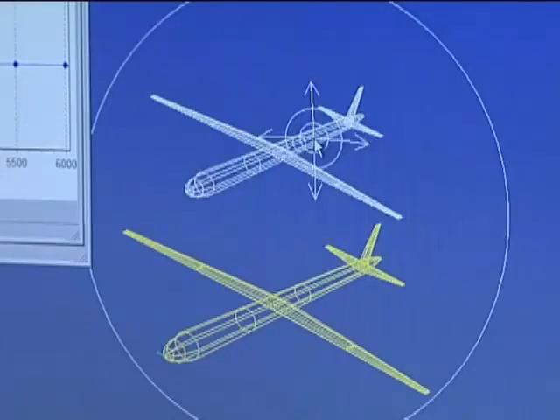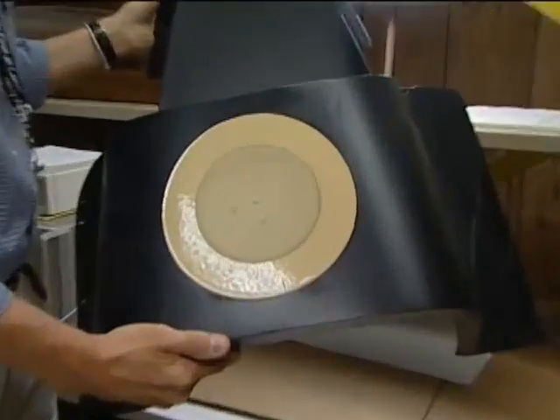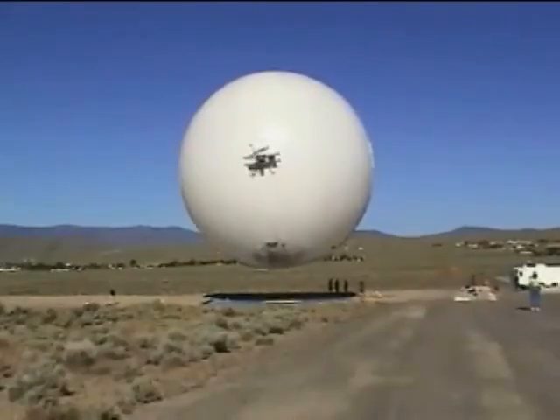Rather than developing an aircraft that meets some aeronautical requirement, we optimize the instrument and the aircraft at the same time. That's really the beauty of this — you end up with an optimized sensor vehicle.